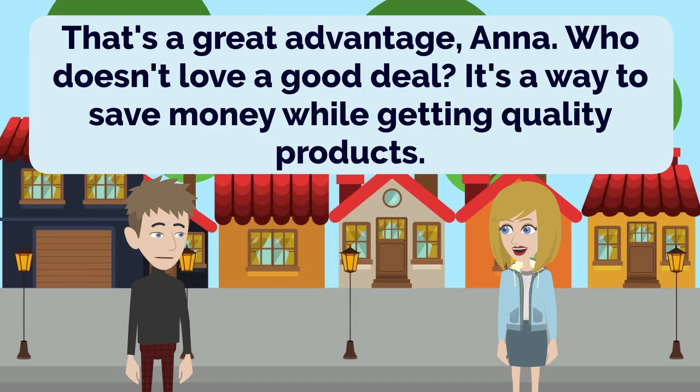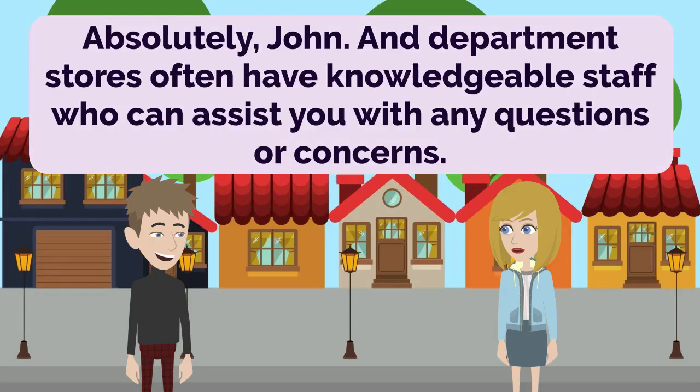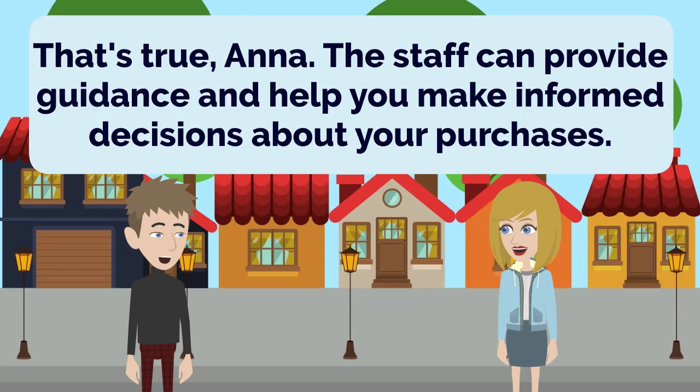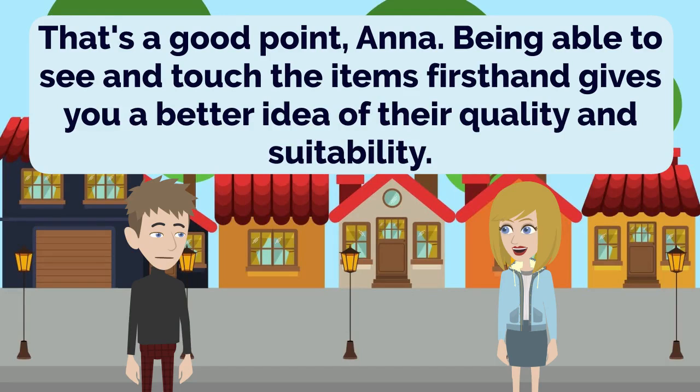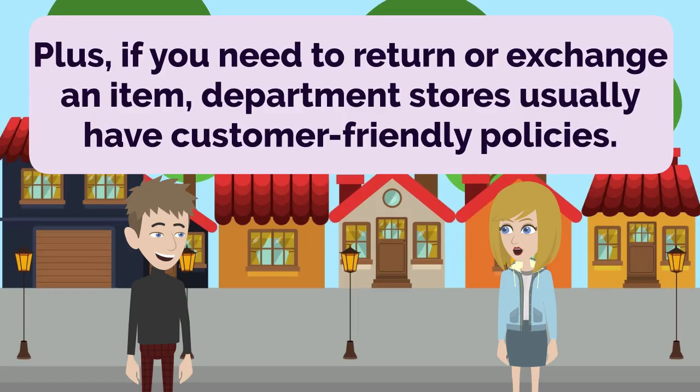That's a great advantage, Anna. Who doesn't love a good deal? It's a way to save money while getting quality products. Absolutely, John. And department stores often have knowledgeable staff who can assist you with any questions or concerns. That's true, Anna. The staff can provide guidance and help you make informed decisions about your purchases. Another benefit of shopping at department stores is the opportunity to try out products before buying them. That's a good point, Anna. Being able to see and touch the items firsthand gives you a better idea of their quality and suitability. Plus, if you need to return or exchange an item, department stores usually have customer-friendly policies. That's reassuring, Anna. It's important to have a hassle-free return process in case something doesn't meet your expectations.